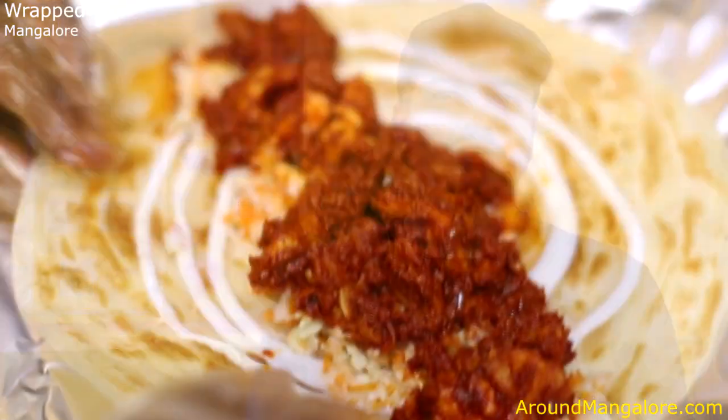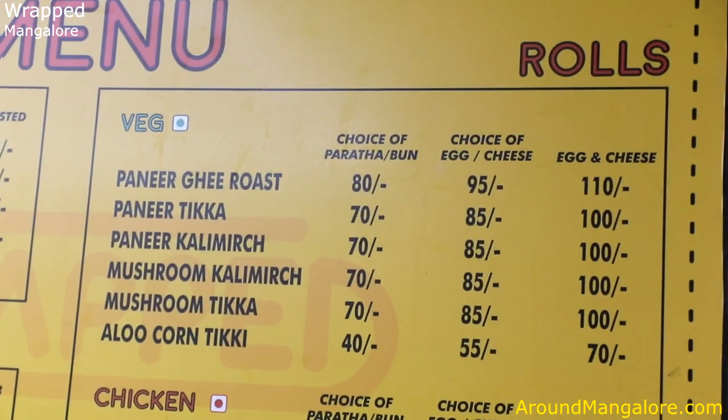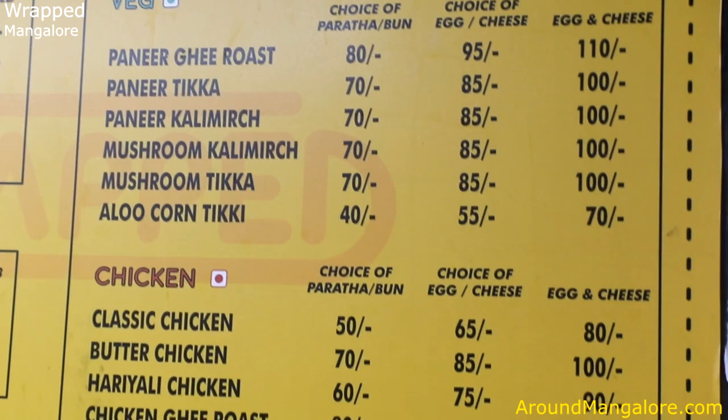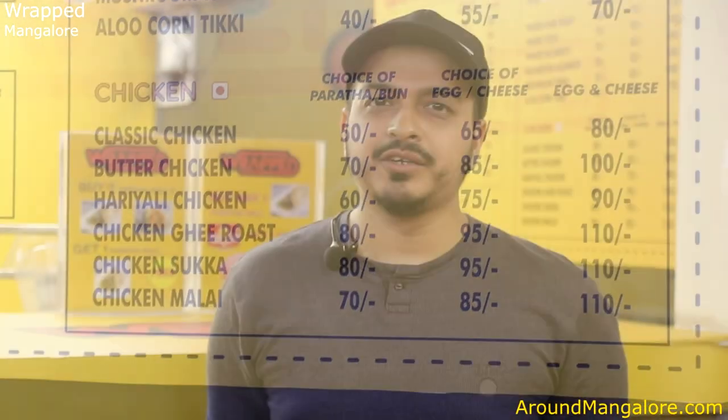This is a recently opened food stall specializing in rolls. We have different flavors ranging from butter chicken, Mexican chicken, and Mangaloreans' favorite Giro's. Paneltica is our veg best seller and butter chicken is the non-veg favorite.